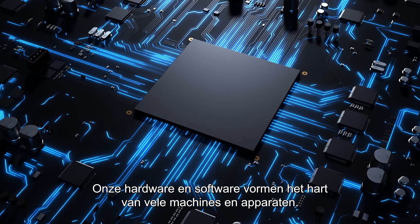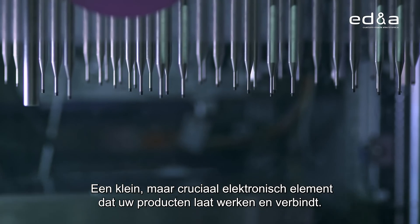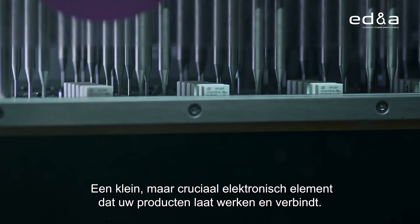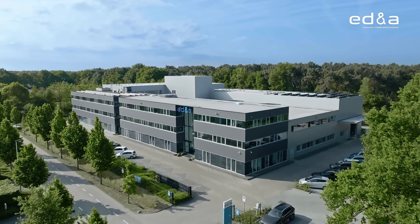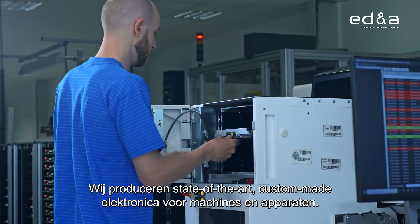Our hardware and software form the heart of many machines and appliances — a small but crucial electronic element that allows your products to operate and connect. We create state-of-the-art, custom-made electronics for machines and appliances.